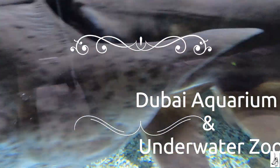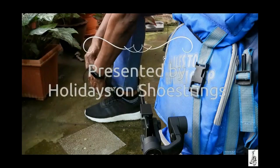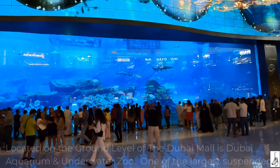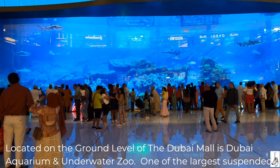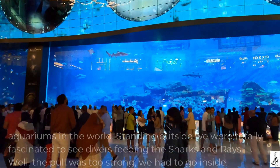Dubai Aquarium and Underwater Zoo, Dubai, UAE, presented by Holidays on Shoestrings. Located on the ground level of the Dubai Mall is Dubai Aquarium and Underwater Zoo, one of the largest suspended aquariums in the world.